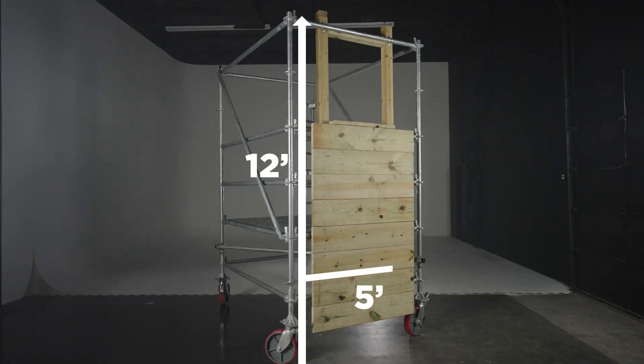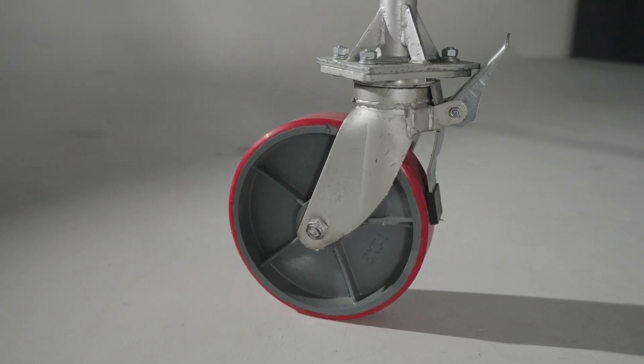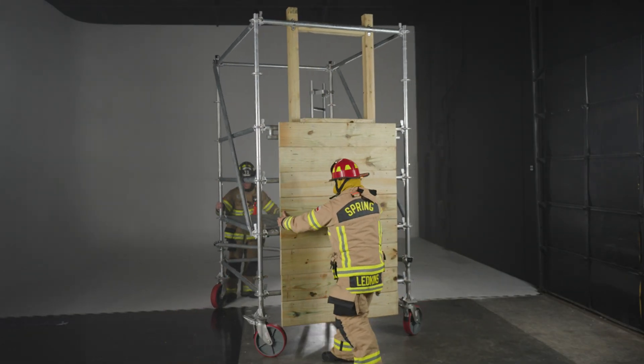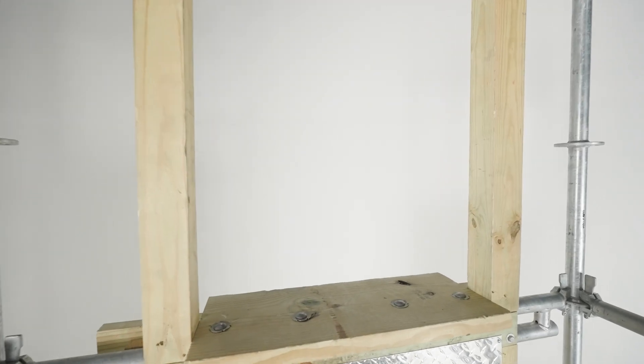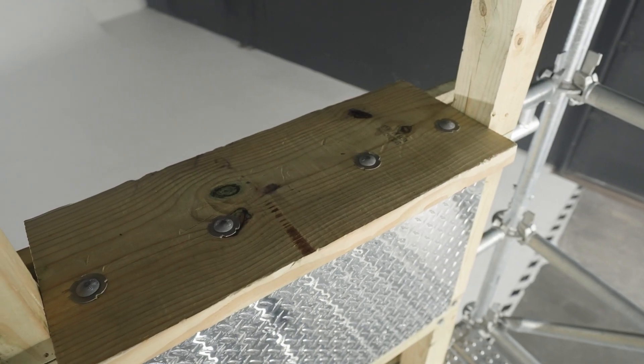With an overall height under 12 feet, a 5x7 footprint, and 12-inch heavy-duty swivel casters with double locks, the Affordable Bailout Prop can be easily moved between your parking lot and apparatus floor. Constructed of pressure-treated 4x4s, the window frame dimensions mimic the Denver Drill Window Prop with a sill height of almost 8 feet, featuring a pressure-treated 2x12 sill.